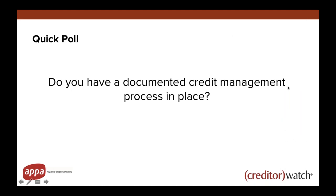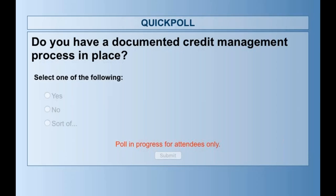What I'm going to do first is run a quick poll asking: do you have a documented credit management process in place?